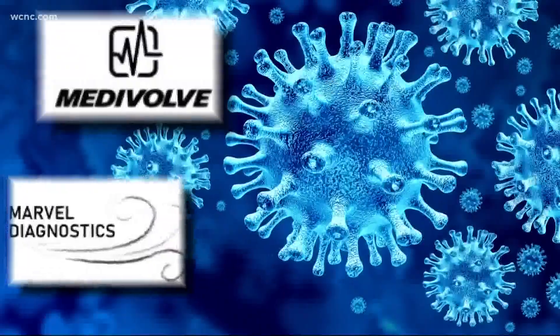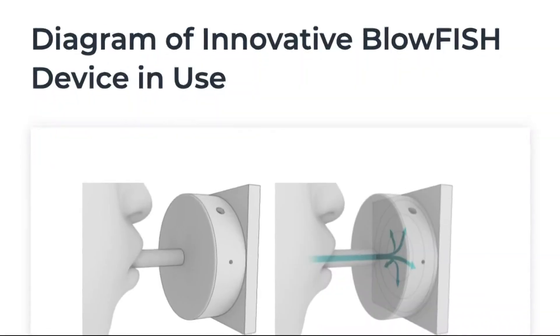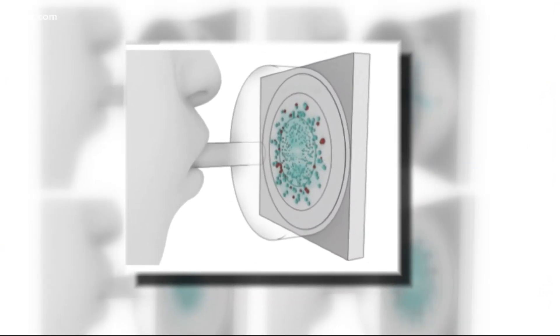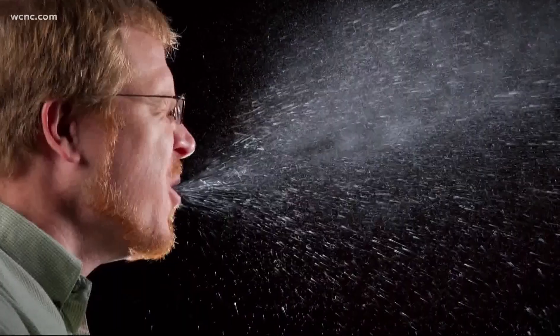But now Medevolve is partnering with Marvel Diagnostics to develop Blowfish, a non-invasive exhaled breath testing tool. It works by blowing into a whistle-like device to collect samples directly from your lungs, gathering the same droplets believed to be the means of transmission. If you are indeed infected with COVID-19, you're going to see who the super spreaders are.